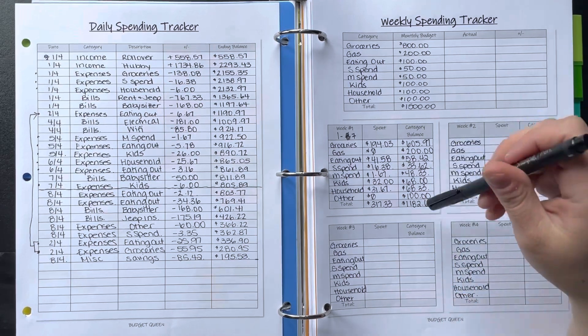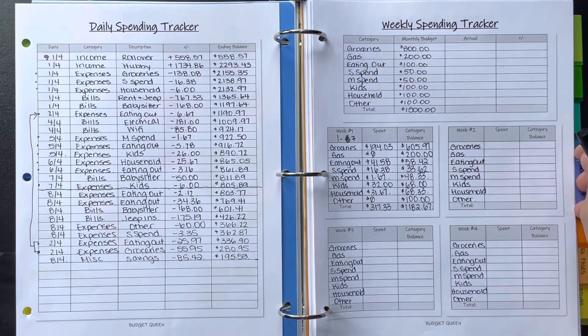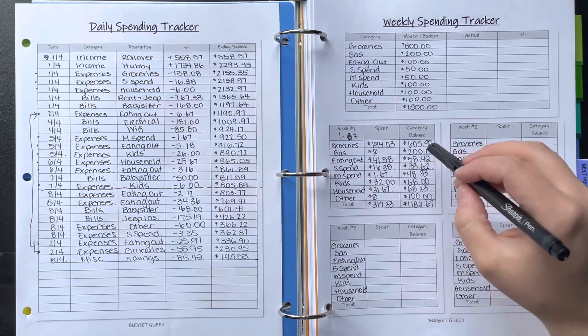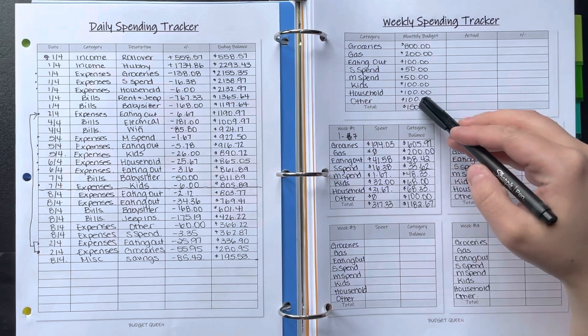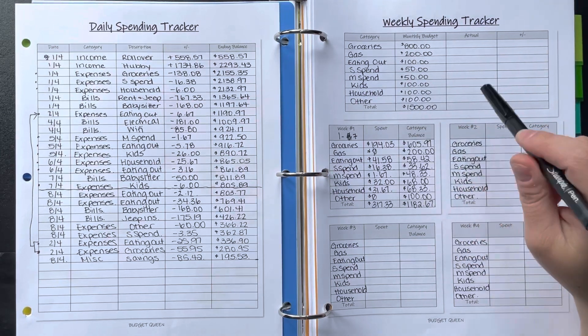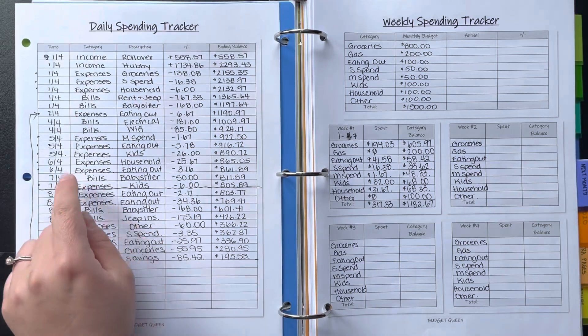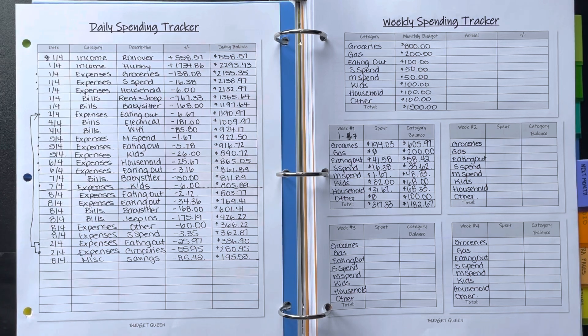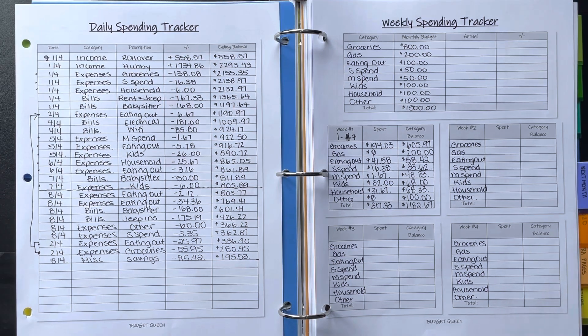Adding all of that up, I have $1,182.67 left to spend — a pretty great position moving forward. To verify the math is correct, I add the two weeks together and it should equal $1,500. Every time I added up a transaction I put a dot beside it so I knew I wasn't missing anything — that's a great way to make sure you're adding everything correctly.